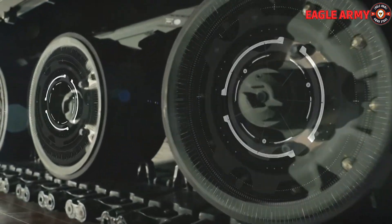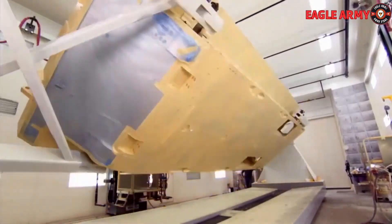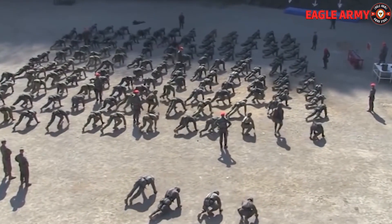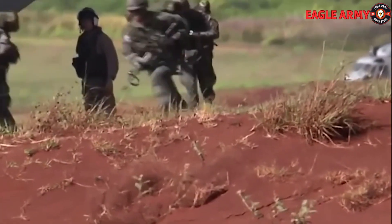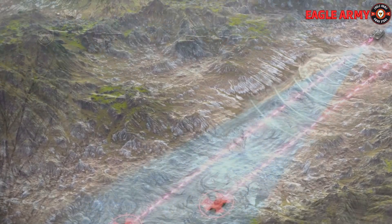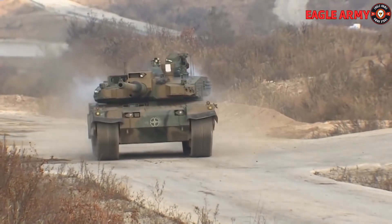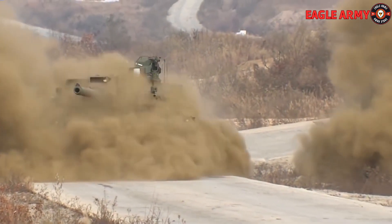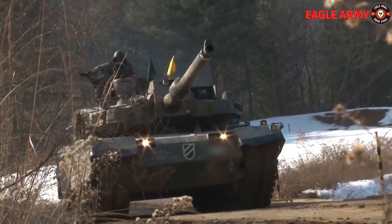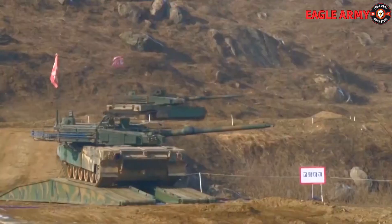The K2 PL is heavily armored with a new armor package installed around the turret and hull sides. A remotely controlled weapon station is also present on the K2 PL turret roof, equipped with a potent 12.7mm machine gun. The German-made Rheinmetall 120mm L55 smoothbore gun powers the K2 PL, produced under a license arrangement authorizing South Korean manufacture. This weapon features an automatic loader with 16 rounds ready to fire, plus internal storage for an additional 24 shots.